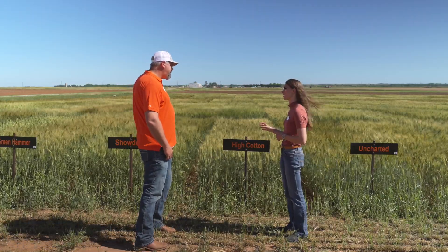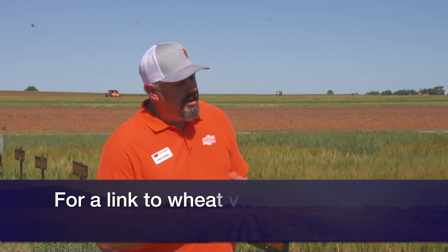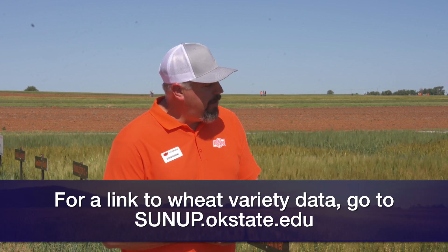Producers can find variety trial statistics at a county extension office in every county, where you can talk to your county educator and get a printed booklet. You can also find them online at wheat.okstate.edu or through SUNUP.